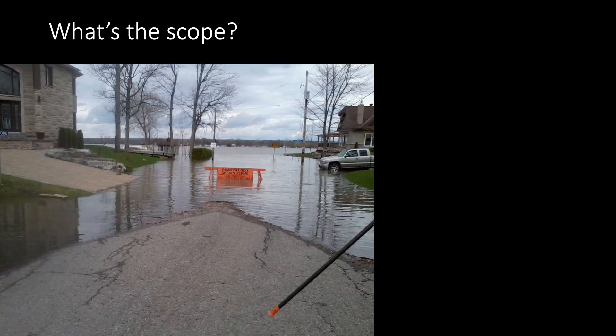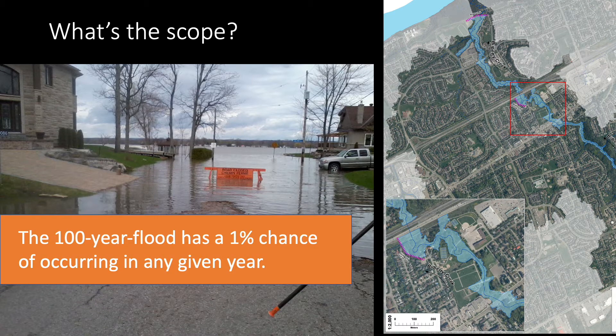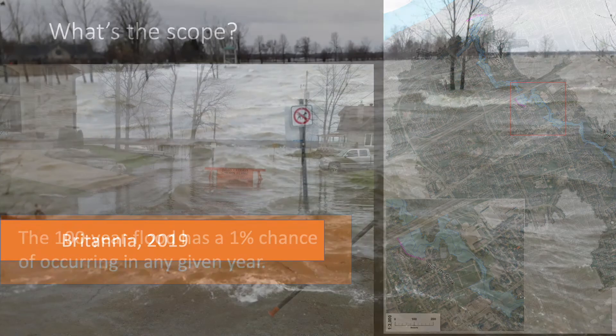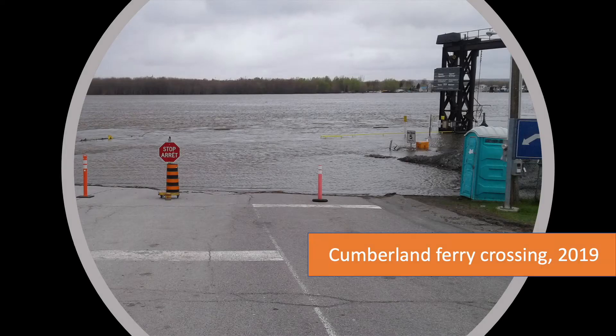We regulate to the 100-year floodline. Despite the name, this doesn't mean a major flood is guaranteed once every 100 years. It means there's a 1 in 100, or a 1% statistical chance, that a major flood will happen in any given year. That's why we saw 100-year floods on the Ottawa River in both 2017 and 2019. If the conditions are right, it can happen in any year.